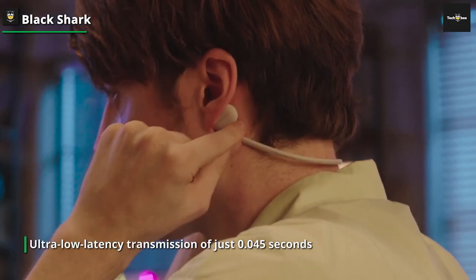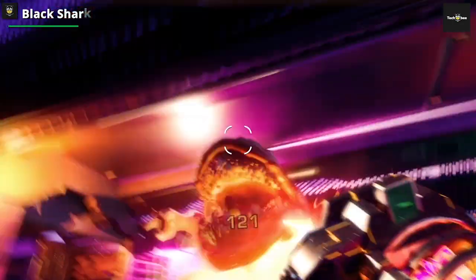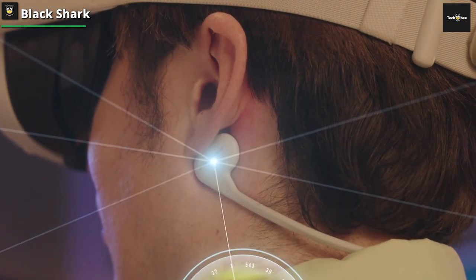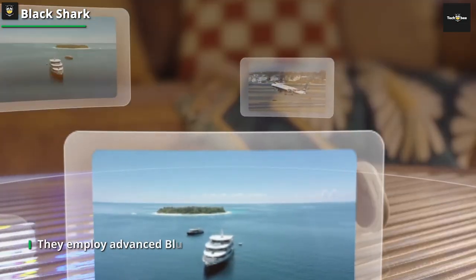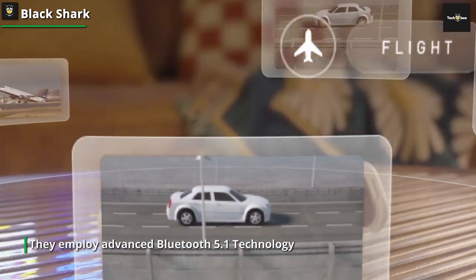You'll be immersed in a full spectrum of intricate sounds in your favorite games and music. Connecting is effortless — simply power on your Bluetooth device and pair it with the model number. After the initial pairing, these Bluetooth earphones will automatically reconnect to the last paired device, saving you time and hassle.